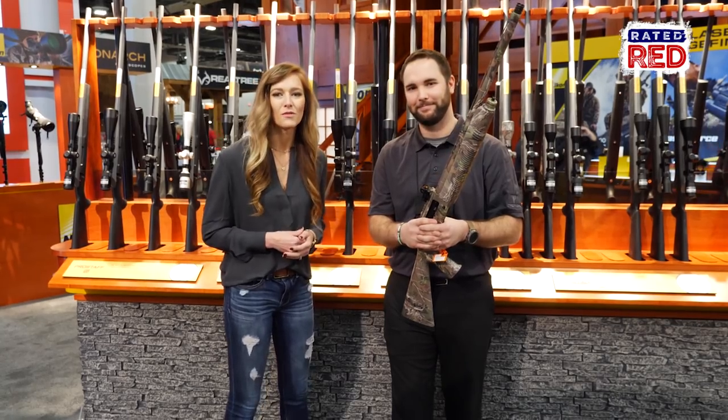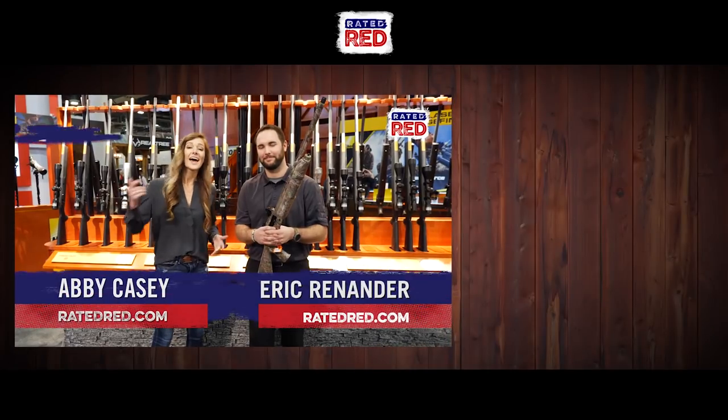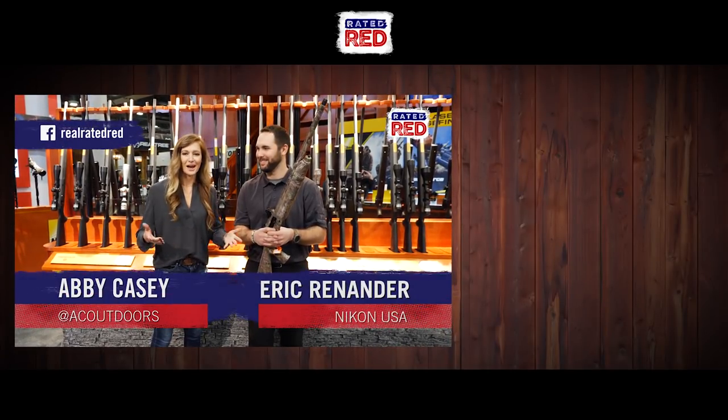Perfect. If you want to see more videos from SHOT Show 2018, head over to Raider Red's Facebook page. I'm Abby Casey.